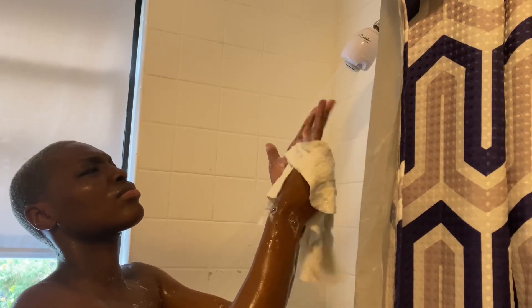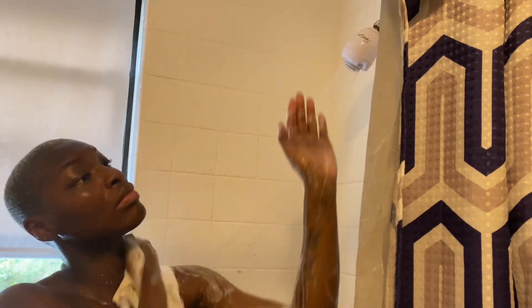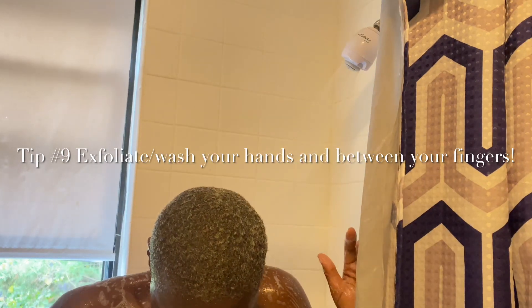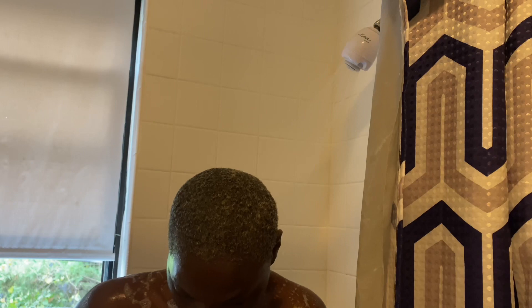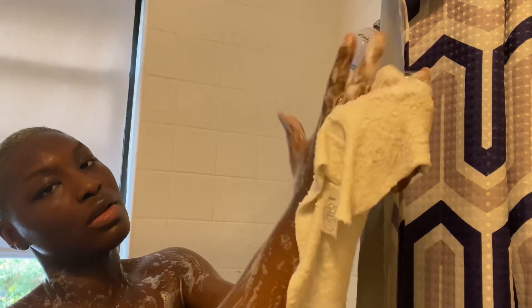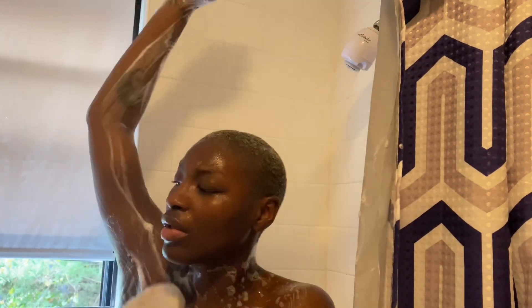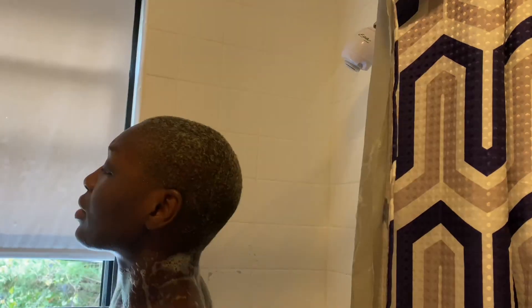That is the body wash I'm using — I absolutely love it. I got it from Family Dollar, it smells so good, and it's hypoallergenic. Tip number nine: make sure you are washing between your fingers. Your fingers hold a lot of dirt and dead skin between them. Wash and exfoliate your hands as you would the rest of your body — don't neglect any part of your body.